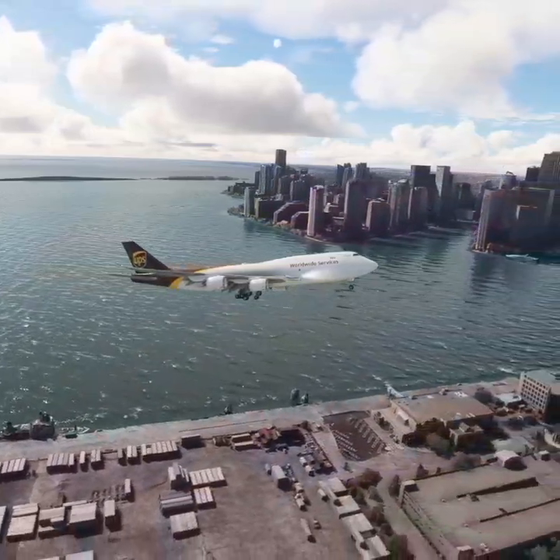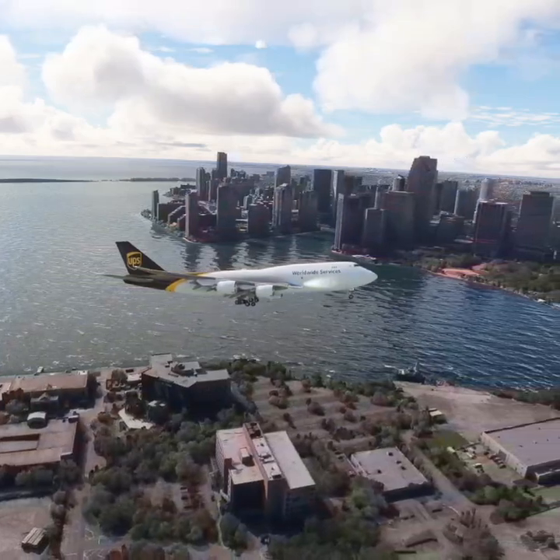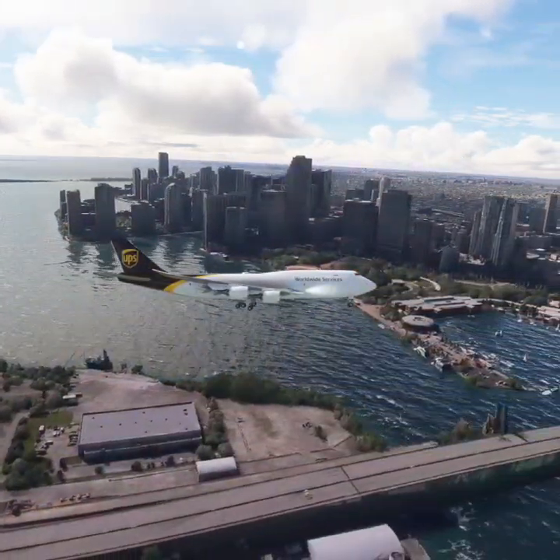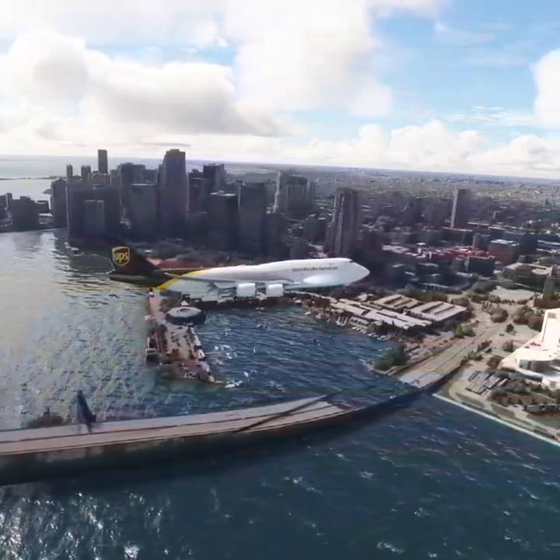Miami Tower, United 410 at runway 27L ready for departure IFR to Newark. United 410 hold short runway 27L, traffic is generic on the runway.